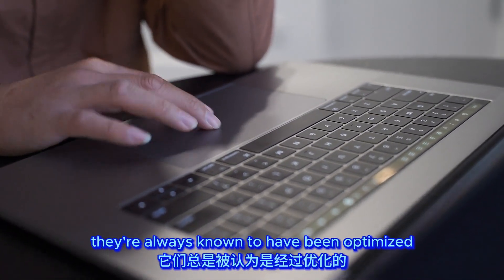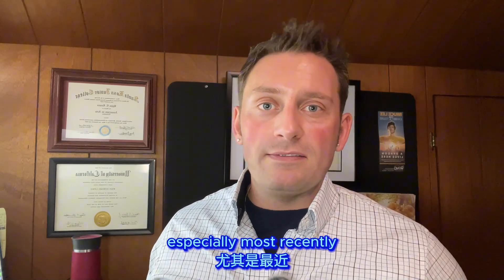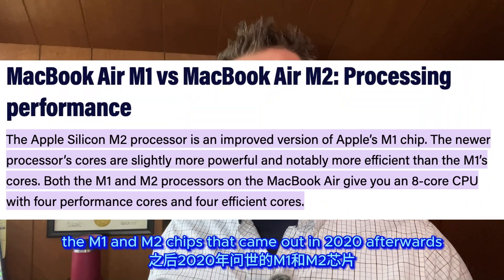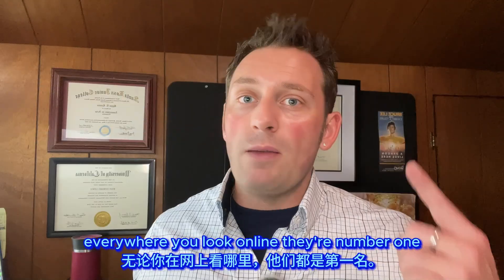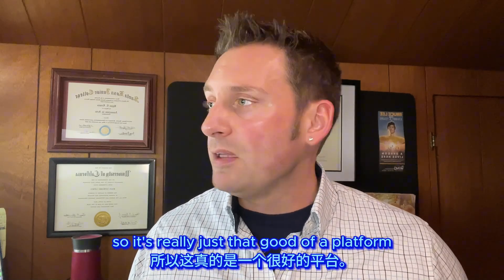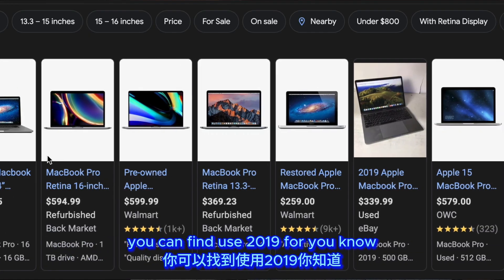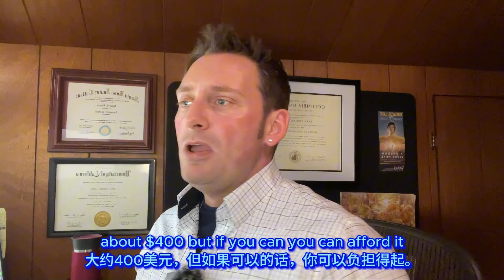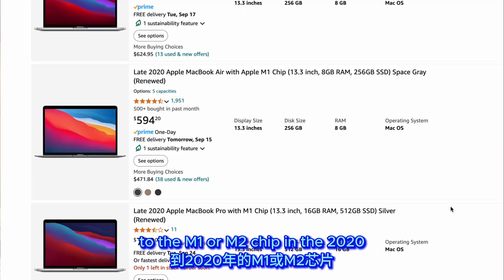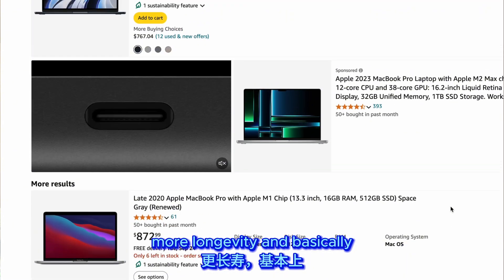I personally use MacBooks. Online they're always known to be optimized and better for videography and editing than PC counterparts, especially with the M1 and M2 chips that came out in 2020 and after — everywhere you look they're number one, even among PC fanboys. I used a 2019 MacBook Pro for all my editing until recently — you can find used 2019s for about 400 dollars. But if you can afford it, make the jump to the M1 or M2 models; they offer more longevity and a much smoother editing process.